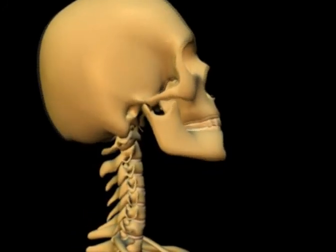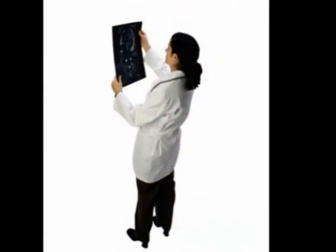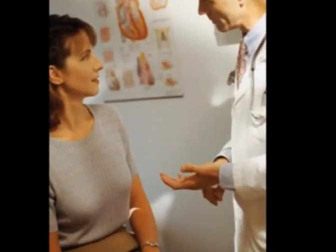As we have seen in this video, auto collisions can cause injury to the ligaments of the neck. These ligament injuries can result in pain and loss of function. Our office uses a variety of state-of-the-art tools to objectively measure your body's response to the collision and pinpoint the area of injury. Once we've determined the exact cause of your pain, we can develop a treatment plan that will get you back on the road to health. If you have any questions or would like to set up an appointment...